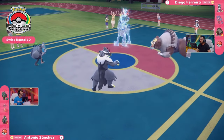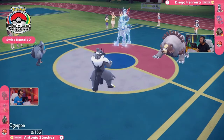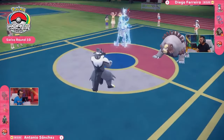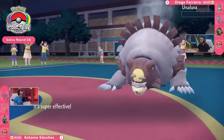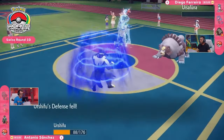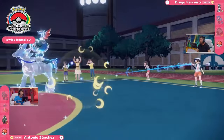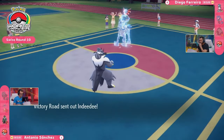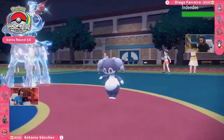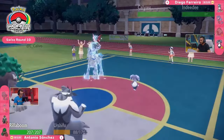That critical hit is going to make that much more difficult. But the Facade actually goes into this Cornerstone Ogerpon instead, finishing the job that this Ice Rider Calyrex could not in that first turn. It unfortunately denies that boost to the Chilling Neigh. But with this Close Combat in response, this Ursaluna is also going to get taken out of the fight — critical survival there on that Urshifu to deliver up that finishing blow. Diego is going to be down to his final two Pokémon, and Antonio Sanchez as well.